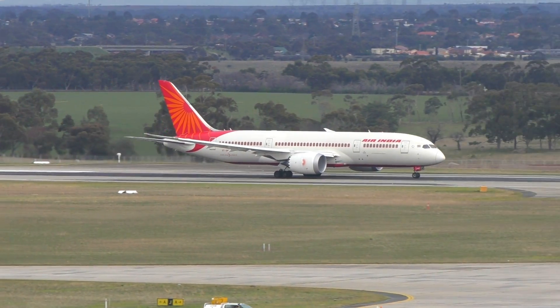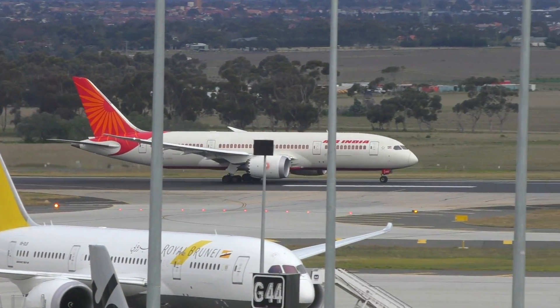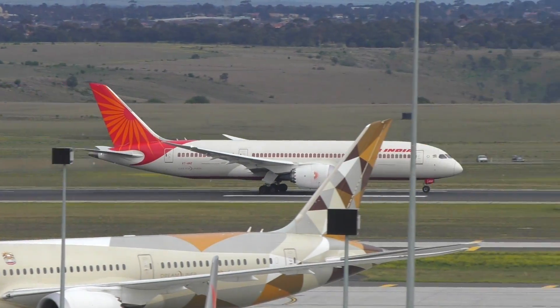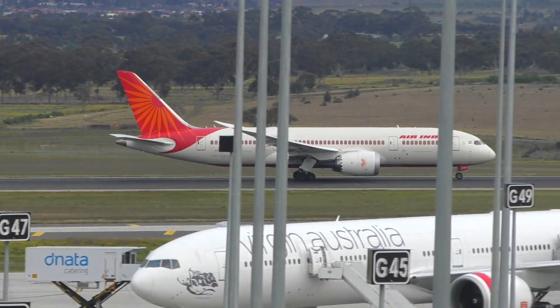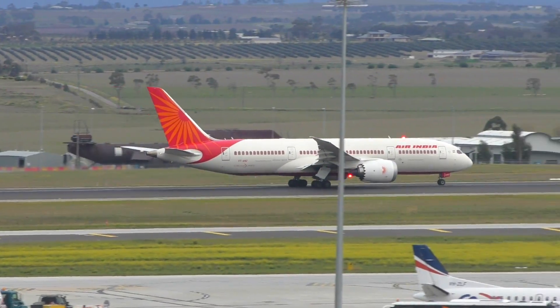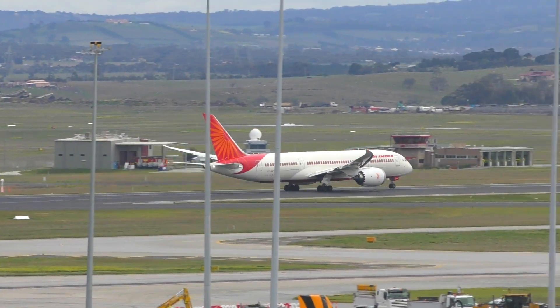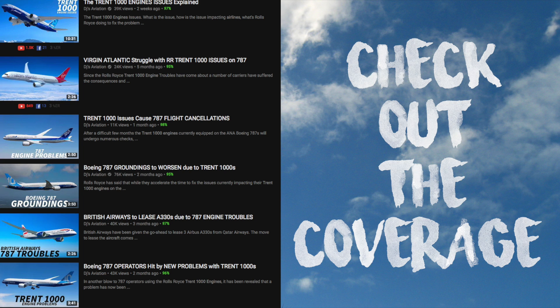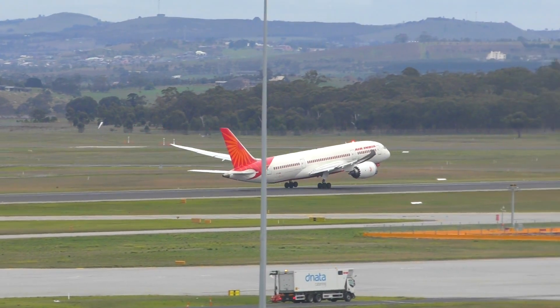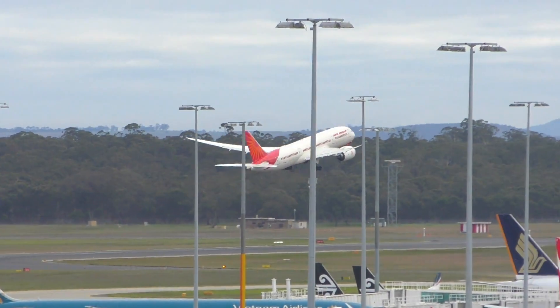Hey everyone, welcome to DJ's Aviation. The Trent 1000 engines are one engine that without fail have throughout this year constantly been having troubles. These engines, which are fitted onto the Boeing 787 Dreamliners, have meant that a number of 787s have actually been grounded for months on end as Rolls-Royce race against the clock to attempt to fix these particular problems. I've taken the time throughout these months to inform you all on the issues and how they've impacted the Boeing 787s and Boeing on a whole, but I've never really taken a look deeply at how Rolls-Royce, the makers of the engine, are being impacted, and that's what I'll be doing in today's video.